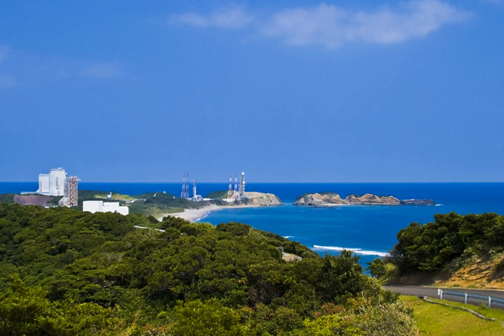The Tanegashima Space Center is the largest rocket launch complex in Japan, with a total area of about 9,700,000 m². It is located on the southeast coast of Tanegashima, an island approximately 40 km south of Kyushu. It was established in 1969 when the National Space Development Agency of Japan was formed, and is now run by JAXA.